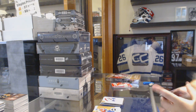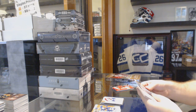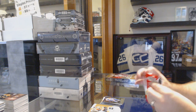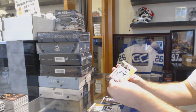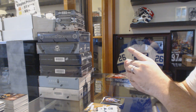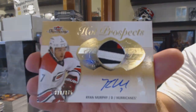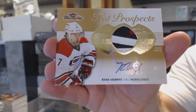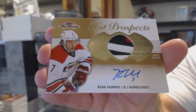Oh, there's some patches in here. Subban Ultra for the Montreal Canadiens — that's two packs left. Metal Universe of Nail Yakupov for the Oilers. All right, Pat, you better be in here — and you are! It is nice: a numbered to 375 rookie patch auto for the Carolina Hurricanes — Ryan Murphy.